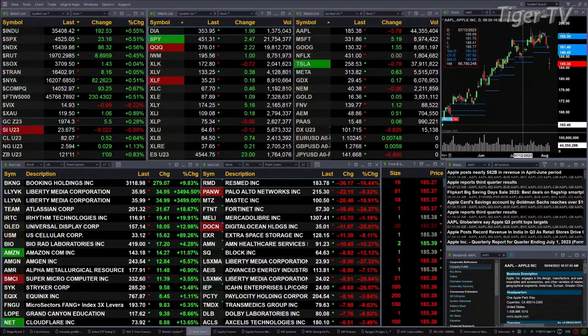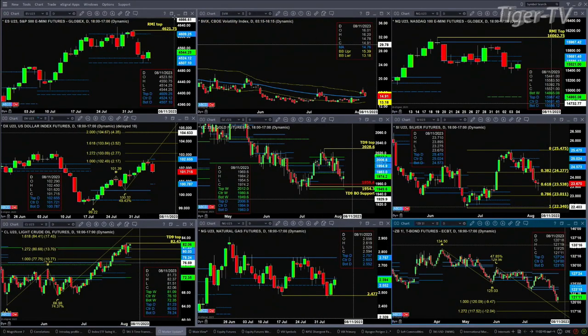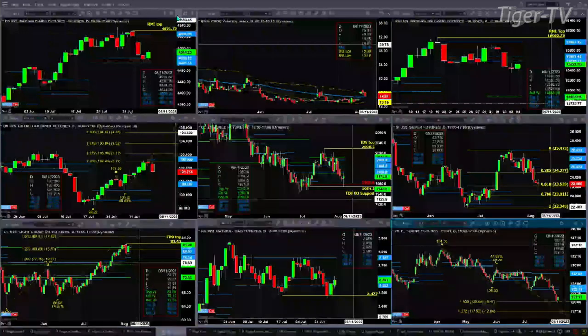Let's try to figure out what all that means by looking at that nine panel market update chart. We begin with the ES Mini, upper left-hand corner. It's got a Rhodes-Mittem indicator top that's led to a consolidation within its bullish structured daily profile. That bullish structured profile has supported 45.07 to 45.24 — it was tested and rejected yesterday, being rejected again today.